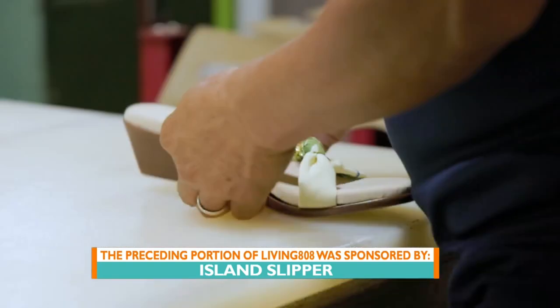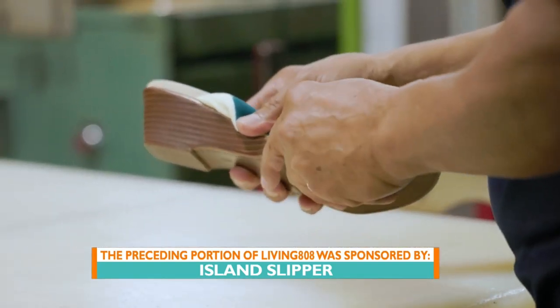And as always, like their slippers, they can customize it in case you've got kanaka feet — one size bigger than the other side.